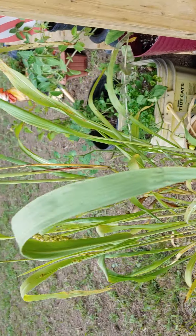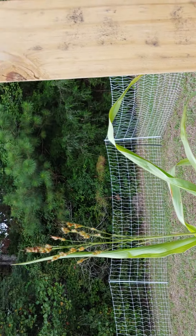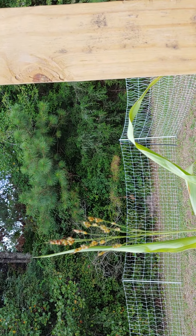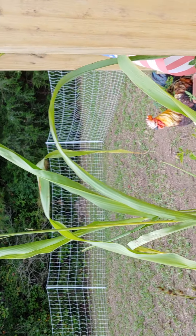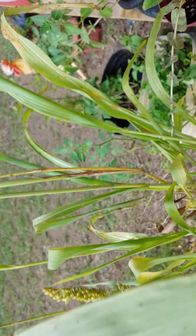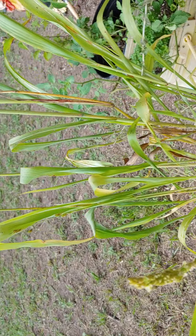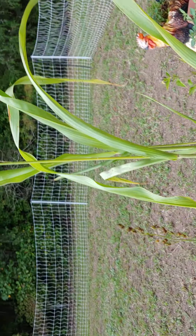And in this pot here, this has got some ancient grains I'm growing. You can see the grains are coming out. I'm probably just going to get enough grains to save and then grow in a bigger pot next year. Check that out.